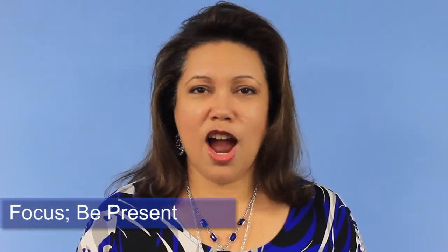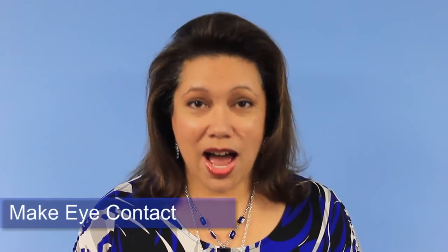Step three: focus. Be present in the conversation. Don't let your mind drift and wander when you're having a conversation. Step four: look. Have eye contact with the speaker. This also lets them know that you're paying attention and that you're present in the conversation.